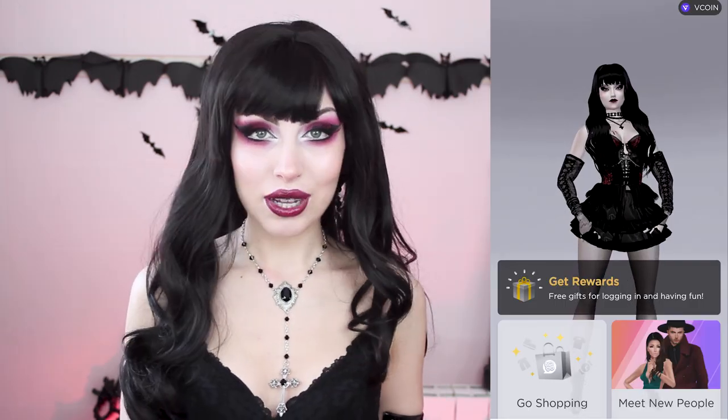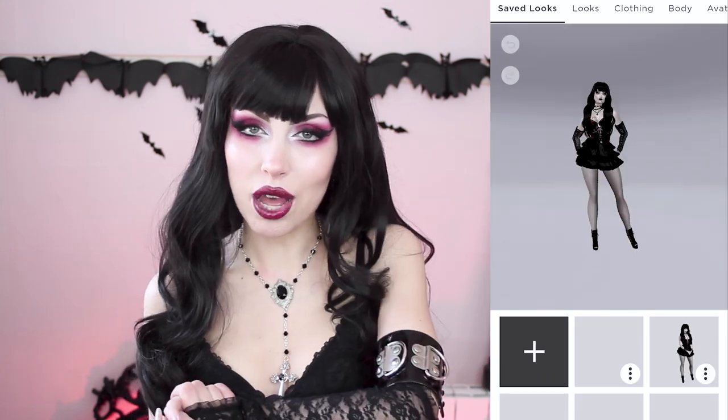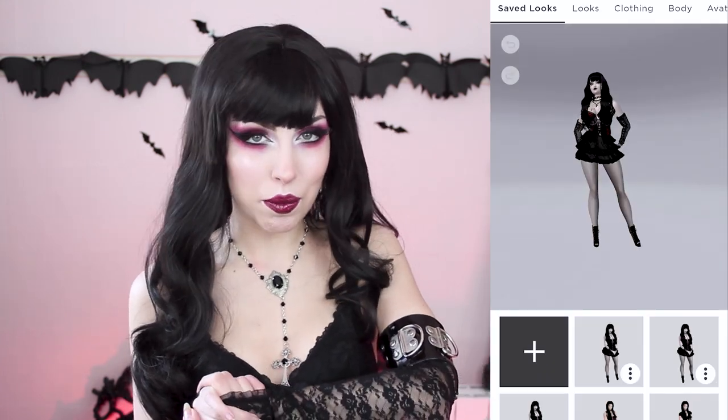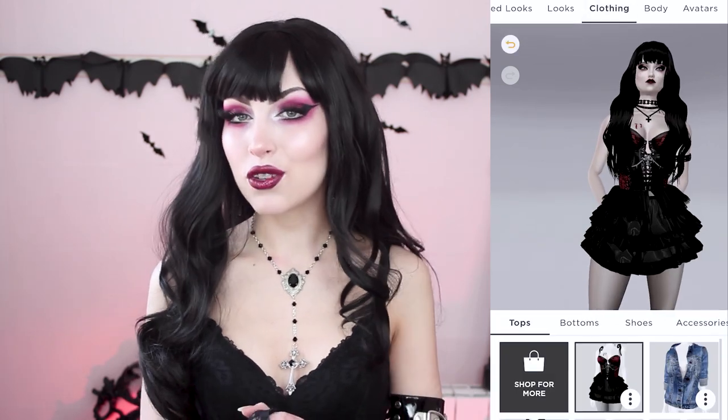In Inview you can join chat rooms, you can go shopping, you can talk to friends, but my favorite thing is that you get to customize your avatar. This is what I made mine look like — the perfect vampy outfit, and I think this calls for a change.